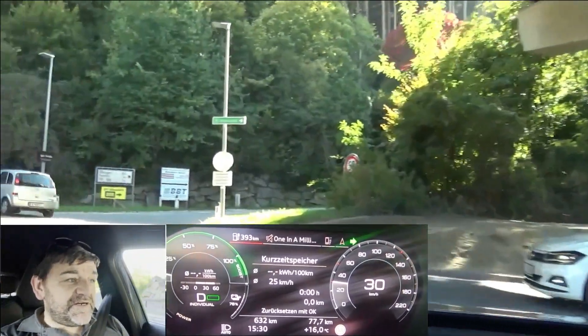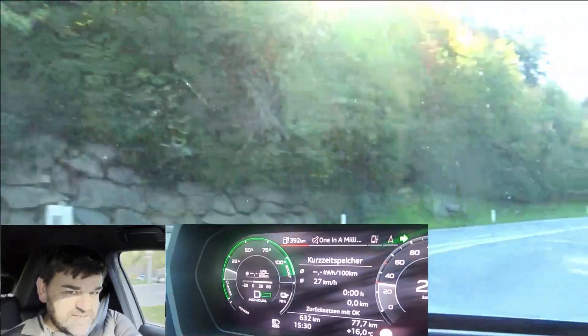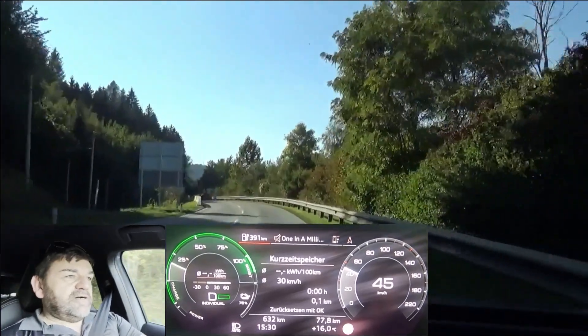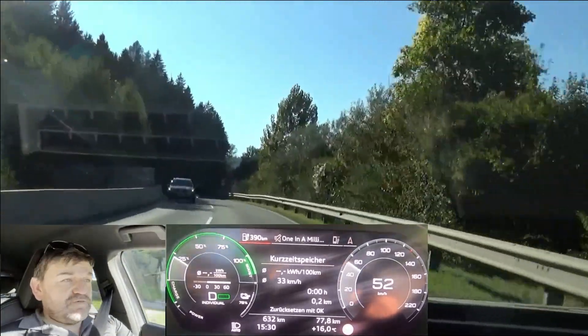Hi everybody, welcome to EcoDriver. My name is Helmut. In this video I'm going to find out how much the Audi Q4 e-tron 50 Quattro can consume on mountainous roads if driven economically, and also how much of the energy used to lift the vehicle up 2,000 meters or 60,000 feet of altitude can be recuperated on the way down.